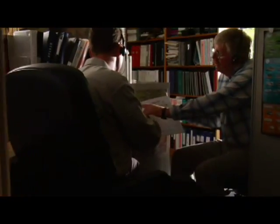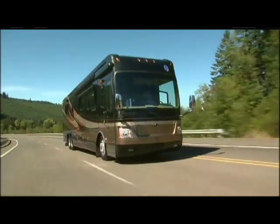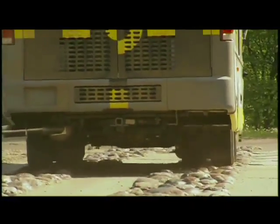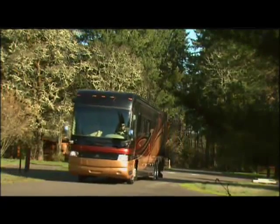Every Roadmaster chassis is designed for your safety, your convenience, your peace of mind, and the performance you deserve. You'll be amazed by the sure-footed handling and smooth ride, and you'll enjoy unbeatable service and support. It's the Roadmaster difference and you won't find it anywhere else.